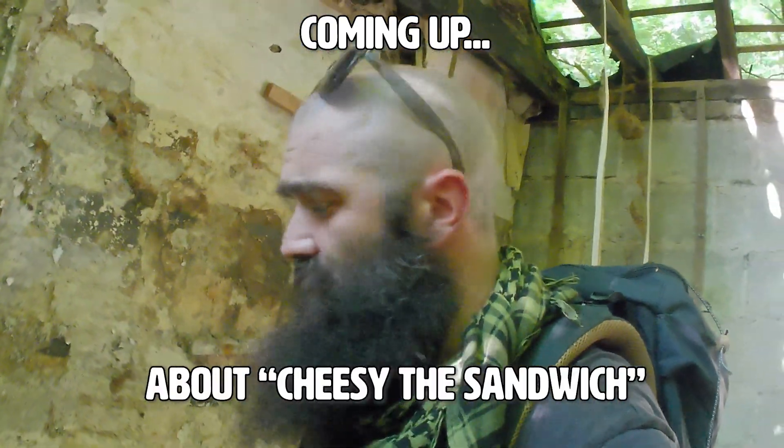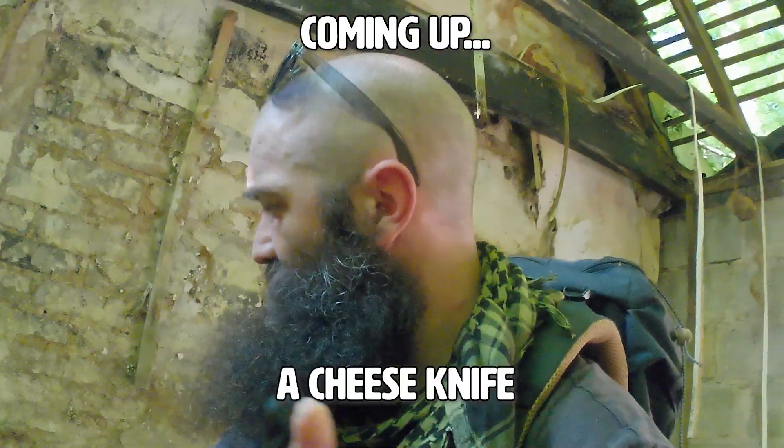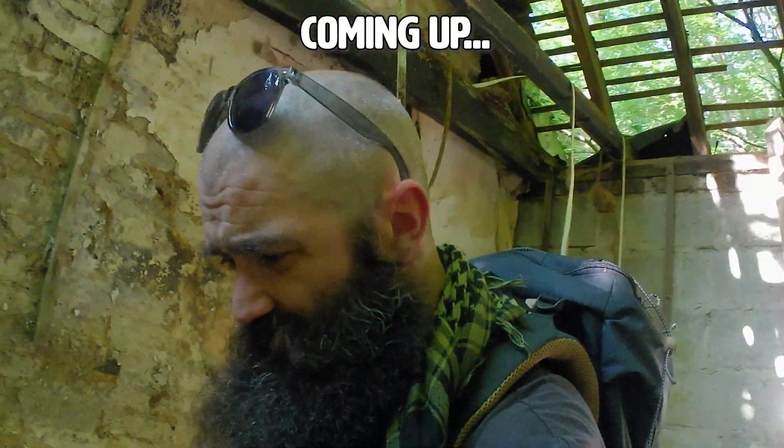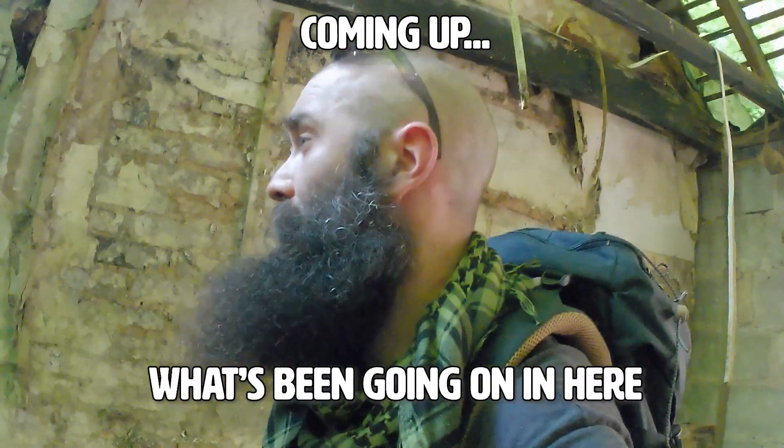So we have some coursework about Cheesy the Sandwich, a cheese knife and an axe. Oh, and some Lynx body spray. Don't really want to know what's been going on to be honest.